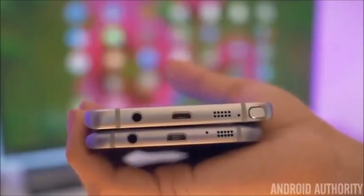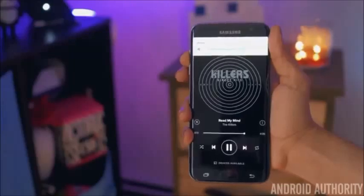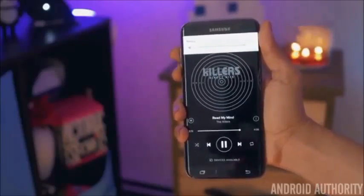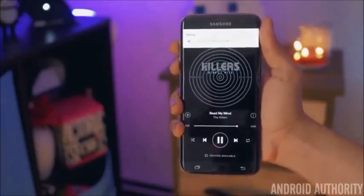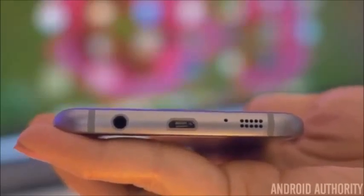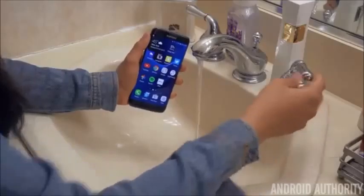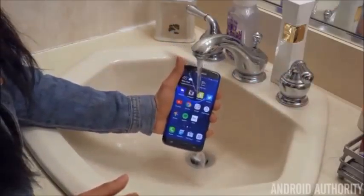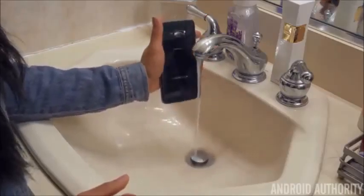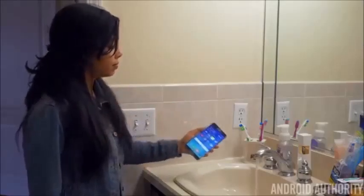Both phones have the same speaker placed on the bottom of the phone, which is unfortunate because it's very easy to cover up and is pointed away from you. The speaker itself isn't too bad — it's not great, it can be a little tinny, but it can get pretty loud. However, on the S7 Edge the speaker is a bit quieter and a little weaker in sound overall, because behind the speaker is a protective coating as the S7 Edge is IP68 certified water resistant. It can survive up to 30 minutes and 1.5 meters of water, so surviving rainy days or accidental drops into the sink is no problem. Whereas if you do this on the Note 5, you're going to end up having to buy a new one.